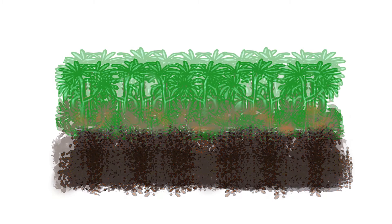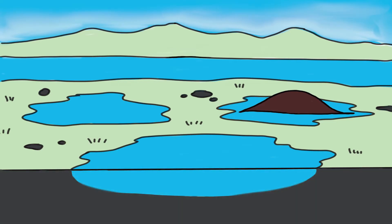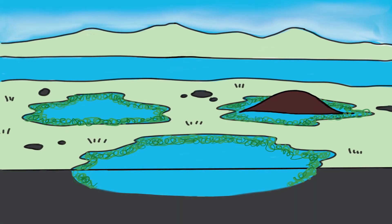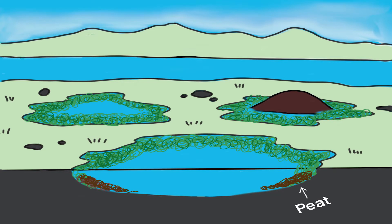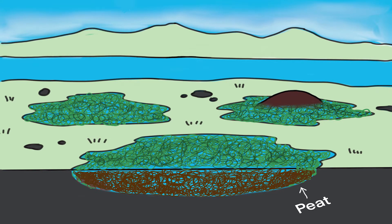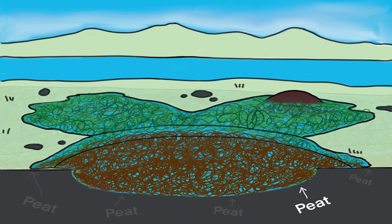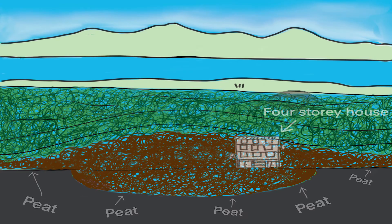Peat is 90% water; the rest is pickled plants and organic matter. The sphagnum moss keeps growing like a skin on top, holding water above the ground it grows on, protecting the peat. You can end up with a dome of carbon-rich peat that can be over 15 metres tall — that's way taller than a four-storey building.